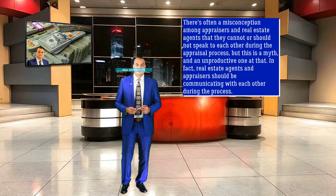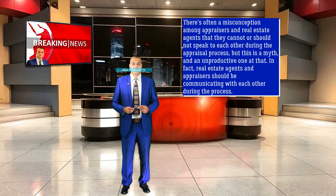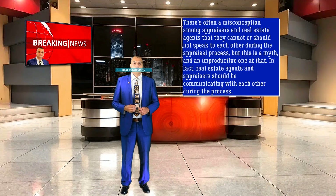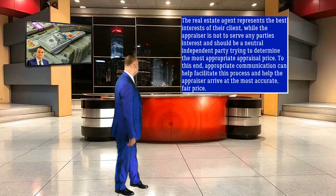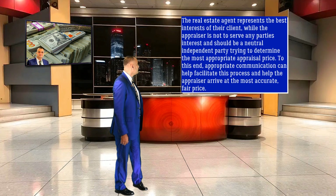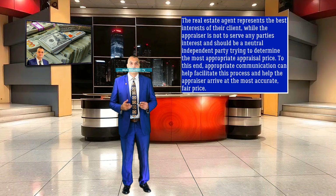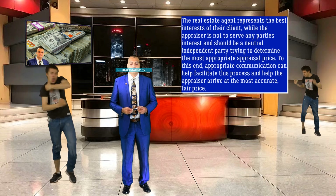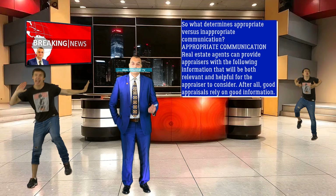There's often a misconception among appraisers and real estate agents that they cannot or should not speak to each other during the appraisal process, but this is a myth, and an unproductive one at that. In fact, real estate agents and appraisers should be communicating with each other during the process. The real estate agent represents the best interests of their client, while the appraiser should be a neutral, independent party trying to determine the most appropriate appraisal price. Appropriate communication can help facilitate this process and help the appraiser arrive at the most accurate, fair price.